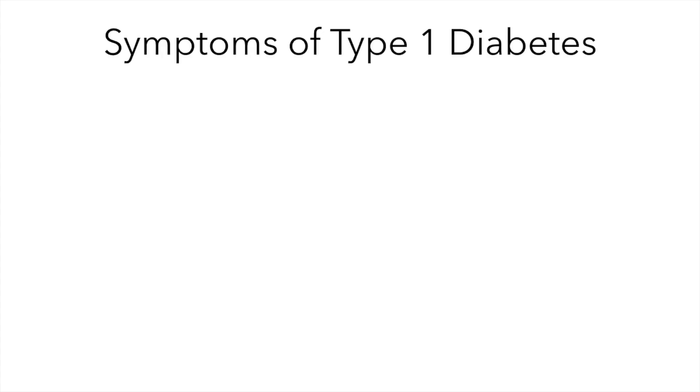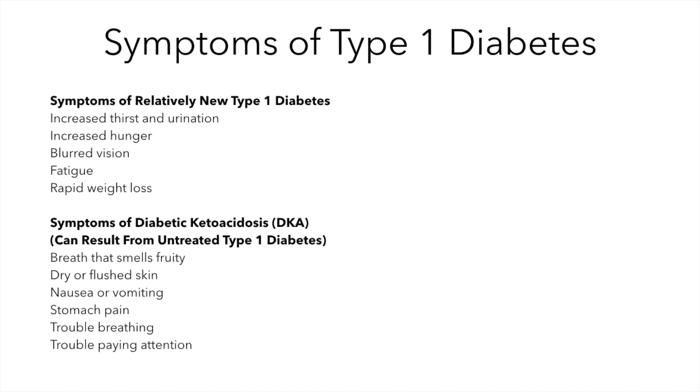Now that we know what diabetes is and how it affects the body, we'll go over the symptoms of someone with type 1 diabetes. If the diabetes is relatively new in the body, the common symptoms include increased thirst and urination, increased hunger, blurred vision, fatigue, and rapid weight loss.